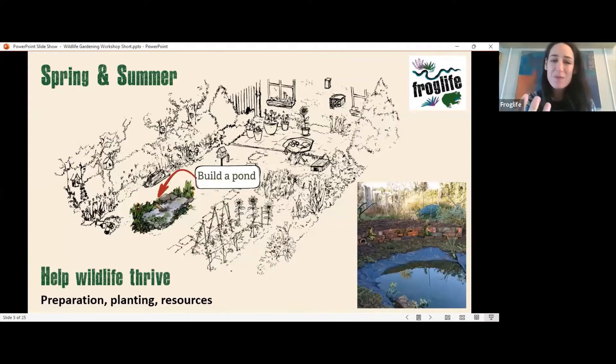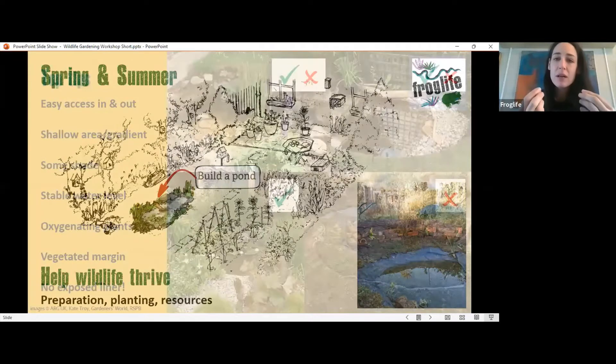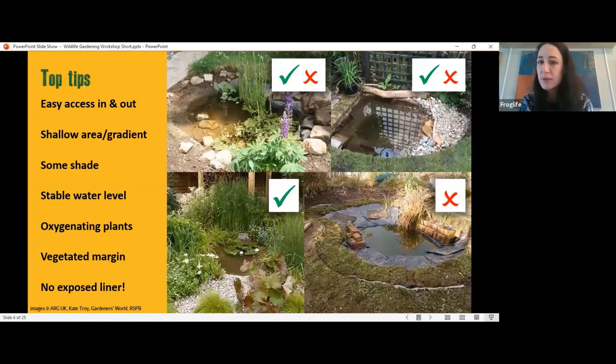The best thing you can do for wildlife is to build a pond or incorporate water in some way into your garden. This isn't just for amphibians — it's important for birds, hedgehogs, and other wildlife that require water as a resource. There are many ways to incorporate water or build a pond. Some ponds are better than others, and it's important when building or improving a pond to think about some key elements. One of the most important is making sure that wildlife can actually access your pond — there's no point having water if things can't get in to drink or breed.